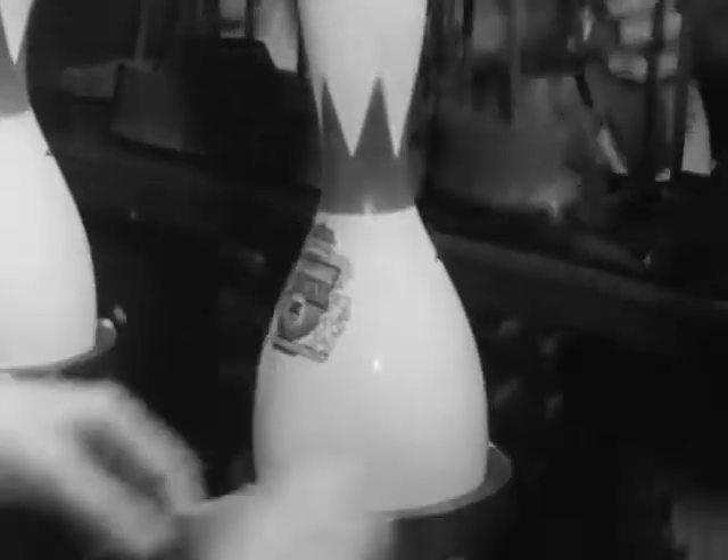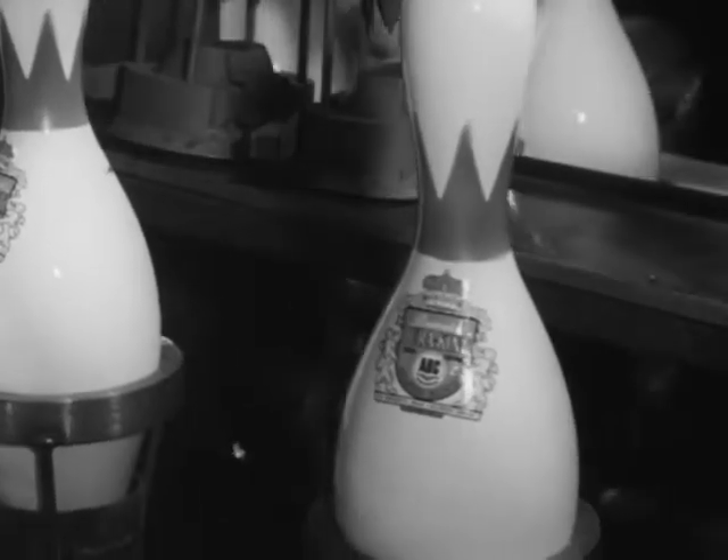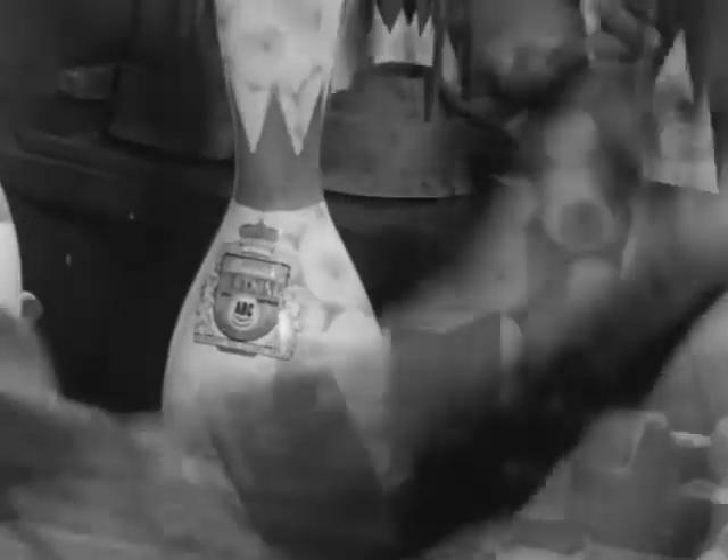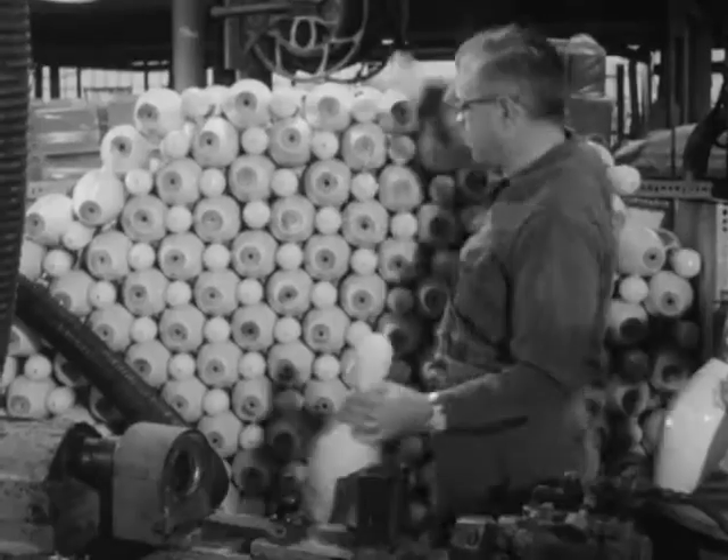The American Bowling Congress alone, founded in 1895, has registered 3 million men, half that many women, 400,000 teams, and runs 2,000 accredited tournaments a year.